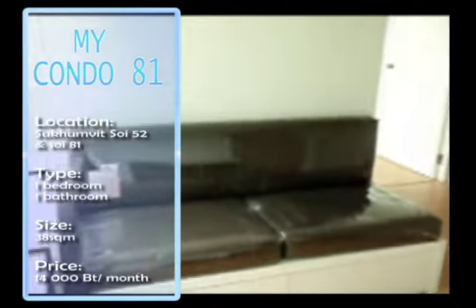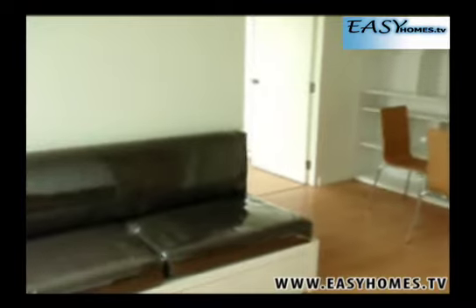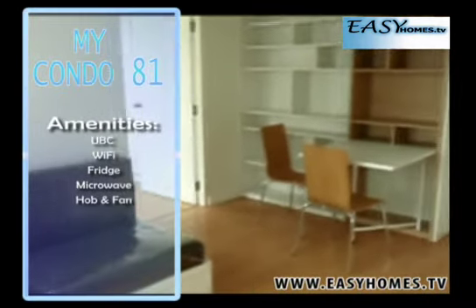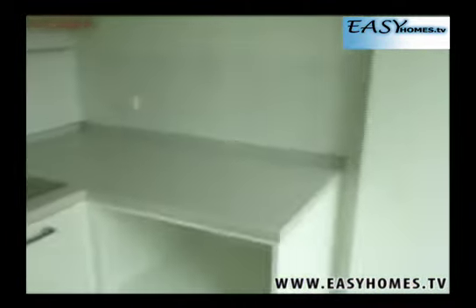My Condo Soy 81 and 52 — these two condo complexes are perfect for anyone wanting a convenient suburban location. One bedroom and one bathroom, set over 38 square meters, My Condo utilizes compact design for maximum use of space, with easy access to amenities and local supermarkets.